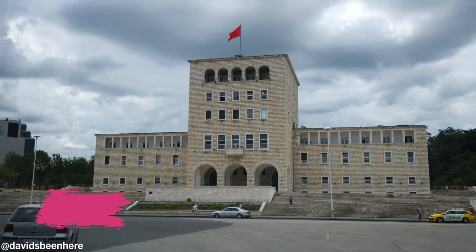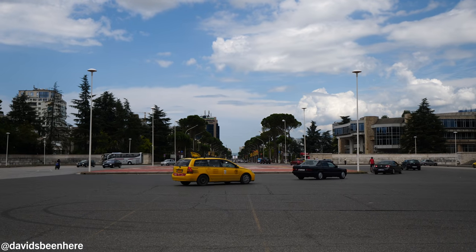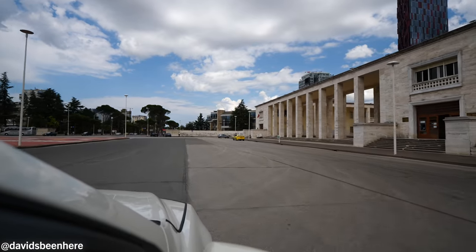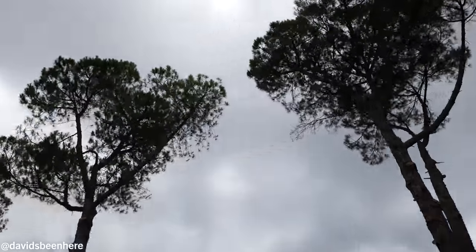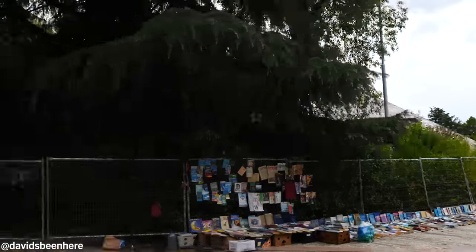Here we are at Mother Teresa Square — it is the second biggest square in Tirana, connected with Skanderbeg Square through the main boulevard, Boulevard Dëshmorët e Kombit, which translates to 'The Martyrs of the Nation.' It used to have a statue of Mother Teresa, but now the statue is placed near the Mother Teresa Airport. Next up we're going to try some rakia at Comedeti — it is a museum café with a lot of objects and souvenirs from Albania, old traditional Albanian objects.